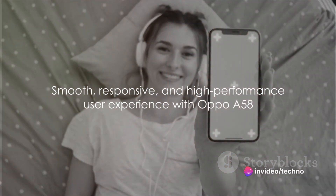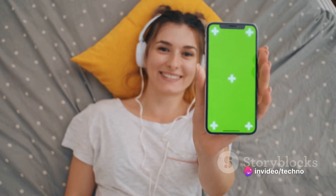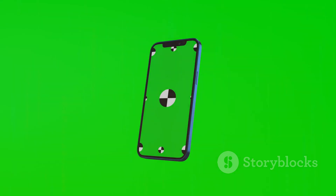So what's the bottom line? With the Oppo A58, you're looking at a device built to deliver a smooth, responsive, and high-performance user experience, ensuring seamless multitasking for all your favorite apps and games.